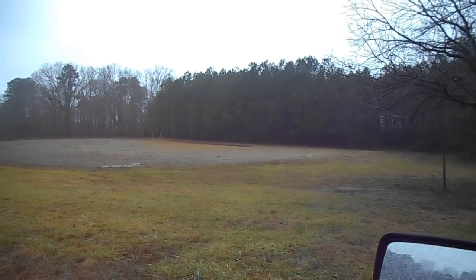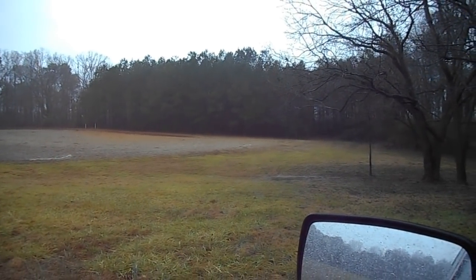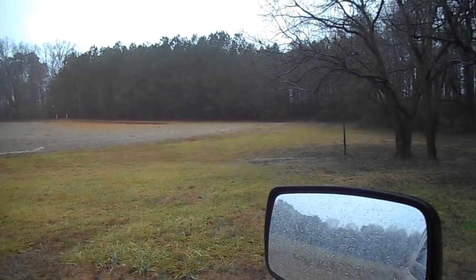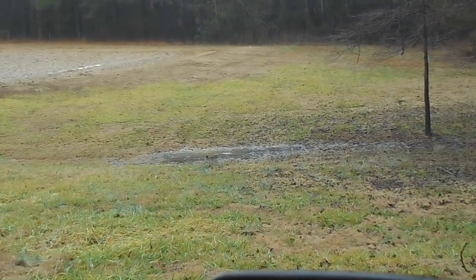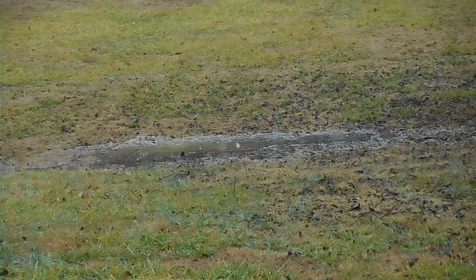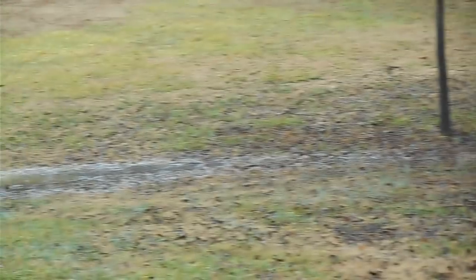And thank God for four-wheel drive, because I sure wouldn't have been able to get back here on two-wheel drive without really rutting up the paths. This water's draining out through here like it's supposed to. Got a little bit of a puddle right here — you can see the raindrops hitting into it. The ground gets a little bit high but the water's still moving across there, so I'm not going to worry about it.